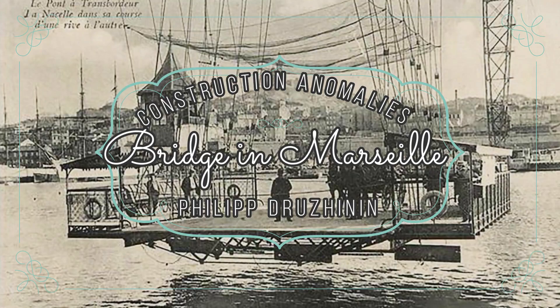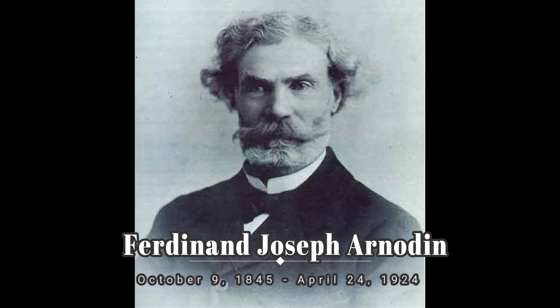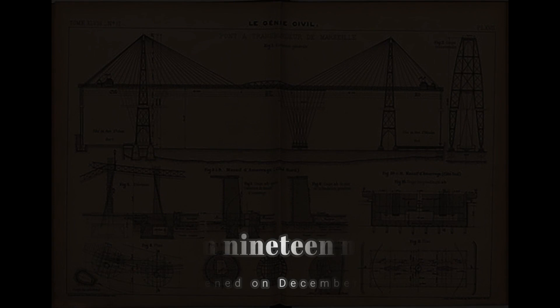We continue with the topic of construction anomalies and we're going to talk about a bridge in Marseille. This is Fernand Joseph Ornodin, and he was born in 1845, around the period of the supposed mud flood.